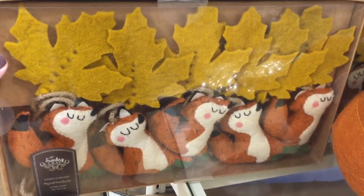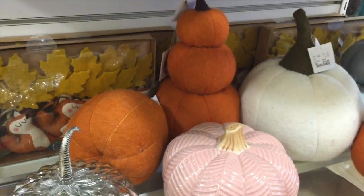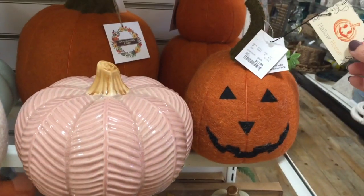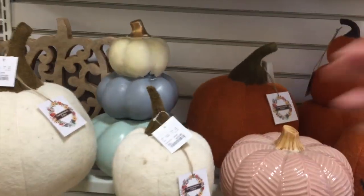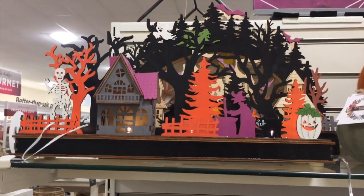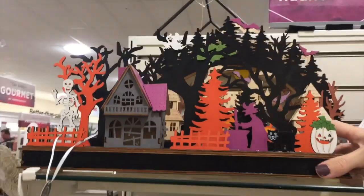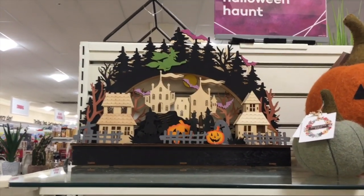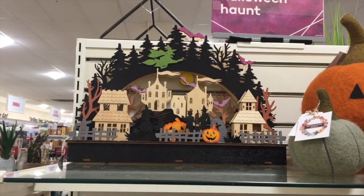They have so many garlands — I love that. They have stacked pumpkins that are all fabric. Some of them are wood or plastic, I'm not really sure. Some of them have faces, most do not. And then this little structure — look at the Halloween town! This is $20, lights up, and they have a bigger one in the back. Love that witch on top, oh my goodness.